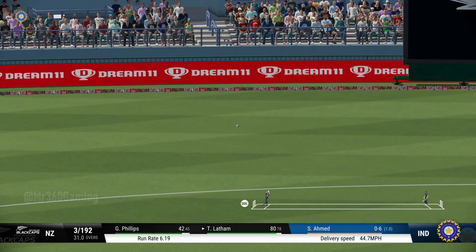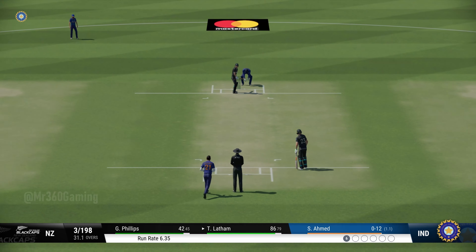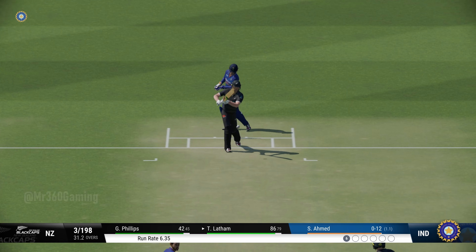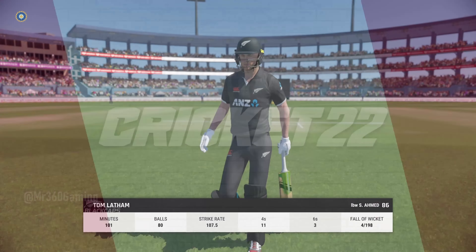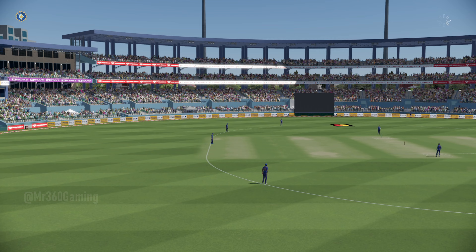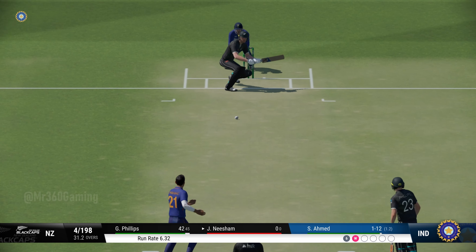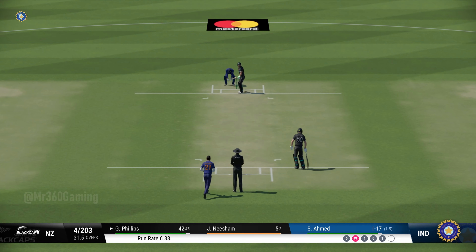Edge. Unplayable. That's going a long way — what a shot that is. Sounded good the moment it hit the bat. That's off the middle of the bat. Too wide, it was there to be hit.